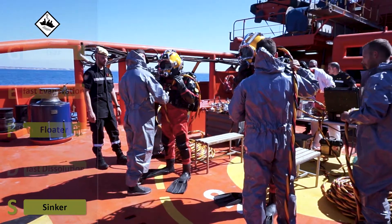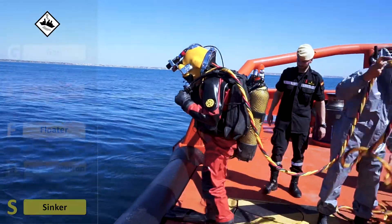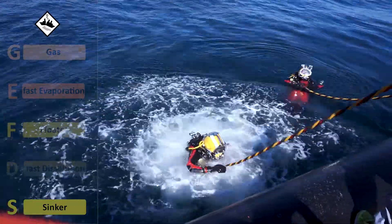When substances have a higher density than seawater and sink, equipment specially designed for underwater activities is necessary, such as underwater NRBQ protection suits, echo sounders, or underwater devices such as remotely operated vehicles.